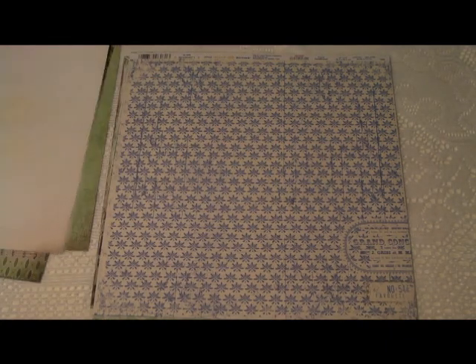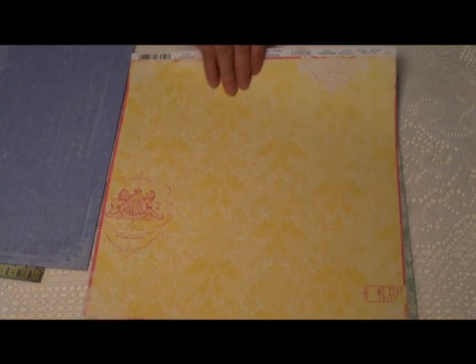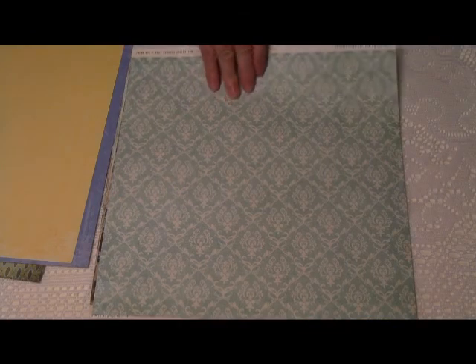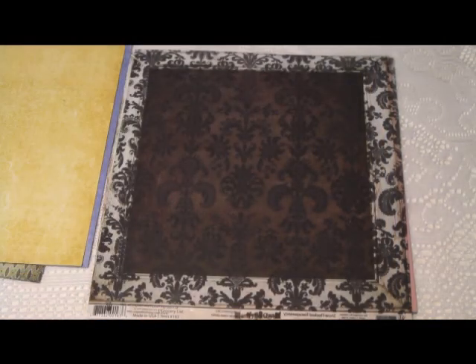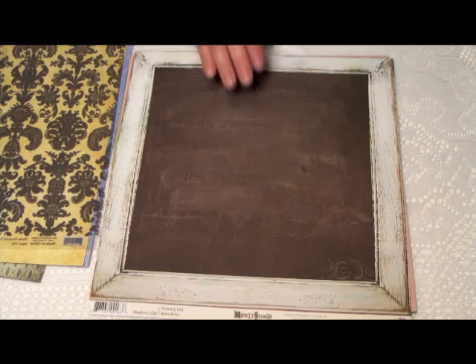You'll also find patterns from Little Yellow Bicycle, Cornflowers, and Canary Damask. Pink Paisley, Think Big, and from Fancy Pants, we have a Flocked Transparency, which you can see here, and Grocery Mist.